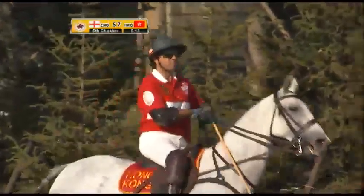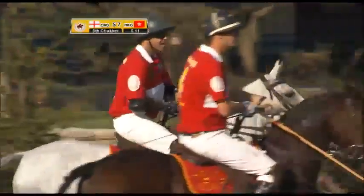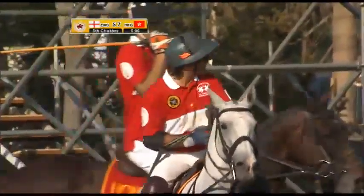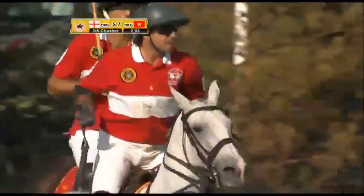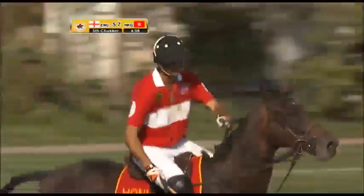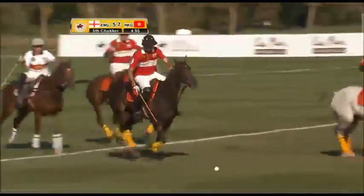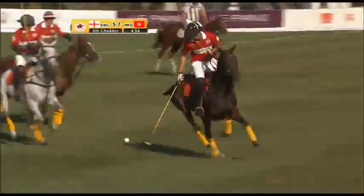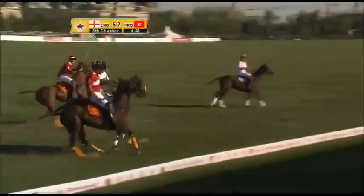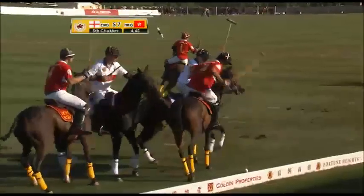We're in the fifth and final chukka now, and it's Hong Kong China leading England by seven goals to five with a little over five minutes left in the chukka. John Paul Clark takes the hit in and he'll just try and push it around the corner. They haven't been able to get out of the back end of their own half for quite some time — this is about their fourth hit in a row.